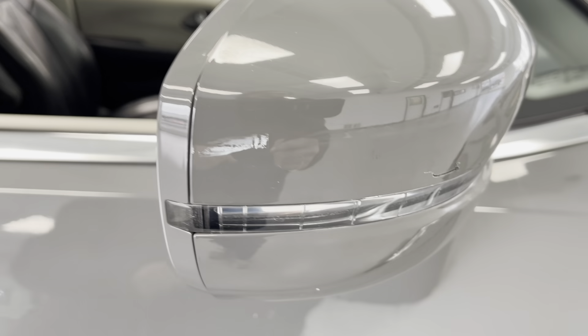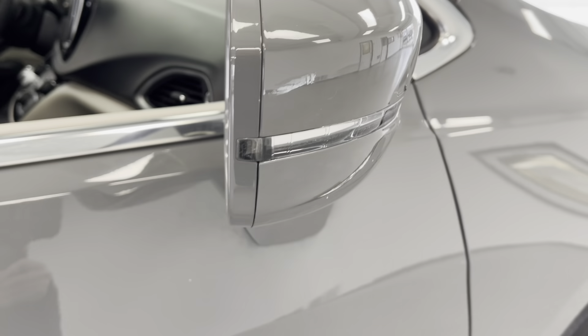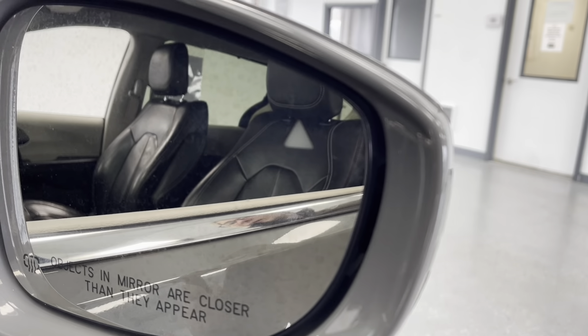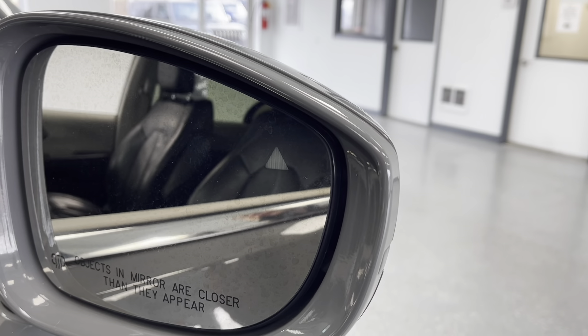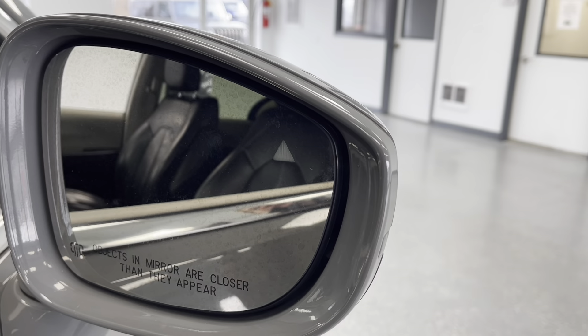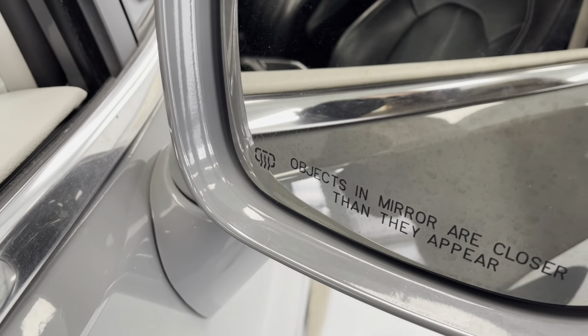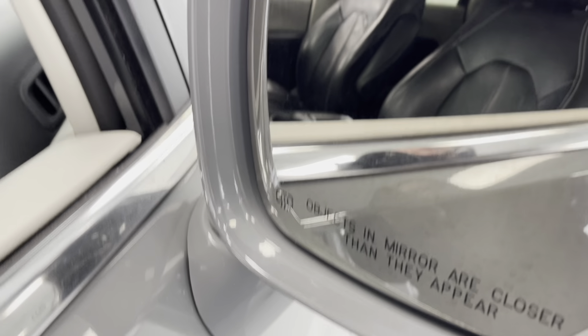Here on the stadium mirror caps, you do have your turn signal indicator integrated into those. And on the inside of the mirrors, you do have a blind spot indicator that will light up if there's anybody in your blind spot, helping you to drive just a little bit safer. These mirrors are also heated, which will help to prevent them from fogging up, as well as to help de-ice them in inclement weather.